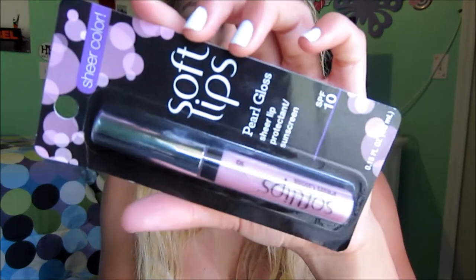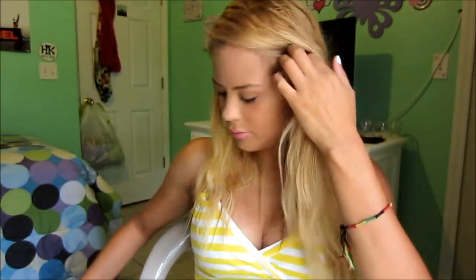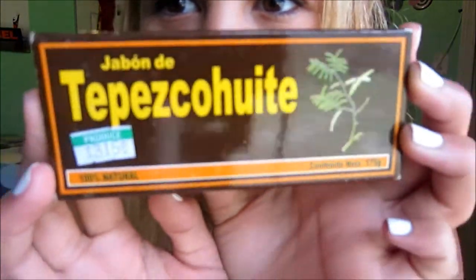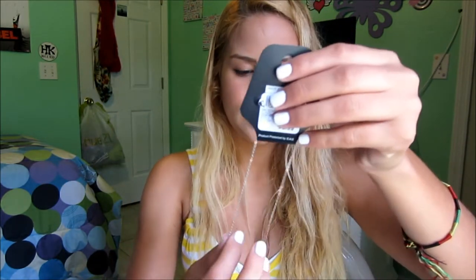Then I got the Soft Lips chapstick — I got two of these, one for me and one for my boyfriend's mom. I got the pearl chapstick which I really like. And this was given to me by my boyfriend — it's soap, like hippie soap. It works so well; it rubs off all of my makeup. I thought I'd throw that in since it's a skin care item.